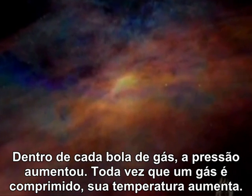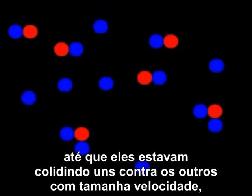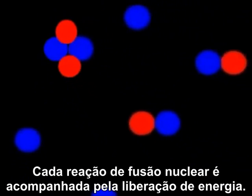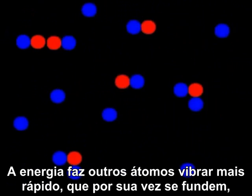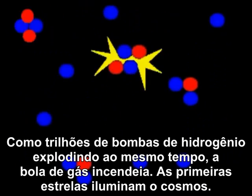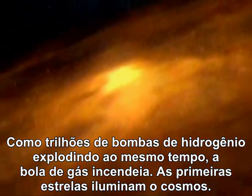Whenever a gas is compressed, it heats up. So hydrogen atoms in the center of the cloud started vibrating faster and faster until they were crashing into each other at such high speed they began to fuse to form helium. Each nuclear fusion reaction is accompanied by the release of energy. The energy makes other hydrogen atoms vibrate even faster, fusing more of them, releasing more energy that fuses more atoms — and in a split second, a chain reaction. Like trillions of hydrogen bombs exploding at once, the ball of gas ignites. The first stars illuminate the cosmos.